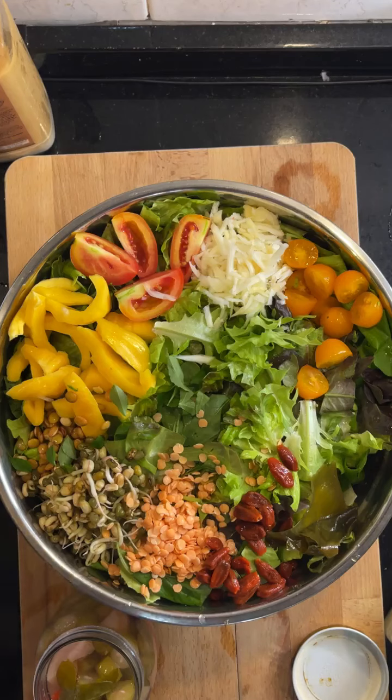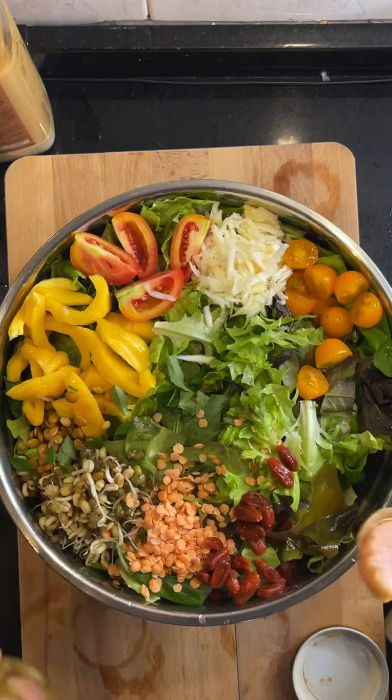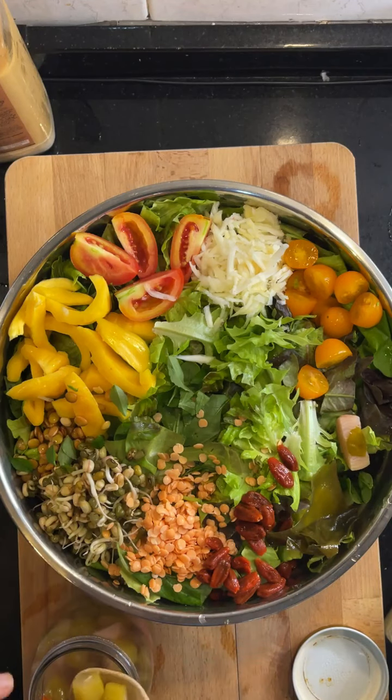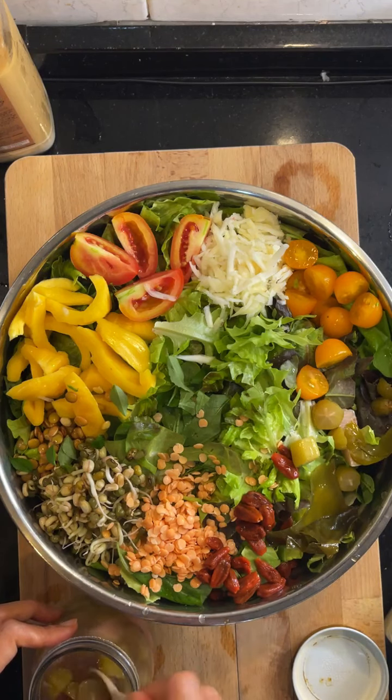And also a bit of jambu air. There was some jambu air that fell down from the tree — unfortunately they cut the tree. I'm so sad they cut the tree.